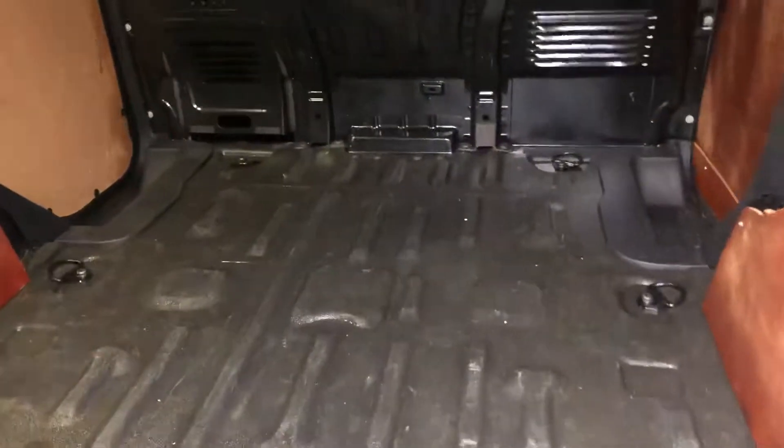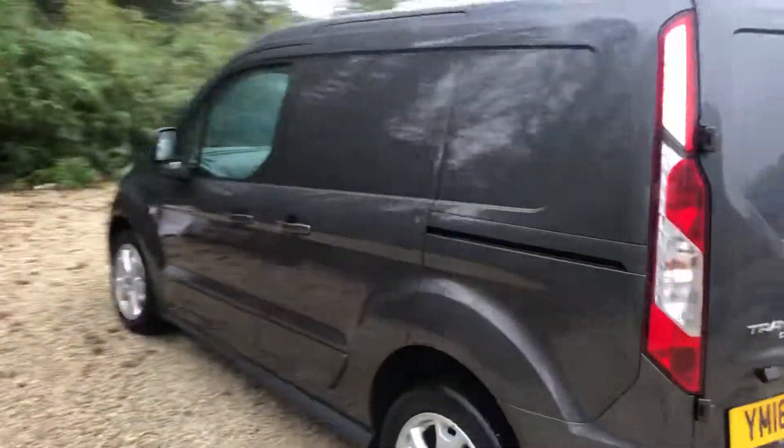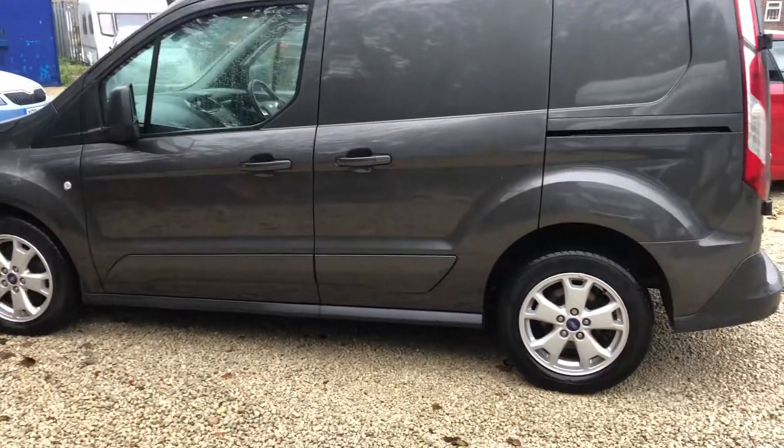Side loading door, and just unlocking the rear door — there we go. Been washed out, again very clean and tidy. Give us a call on 0114 303 0149 to view or to test drive this cracking little van. Thanks for watching.